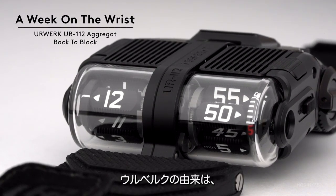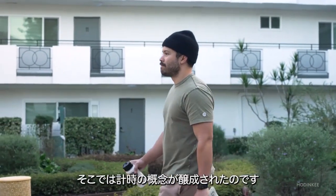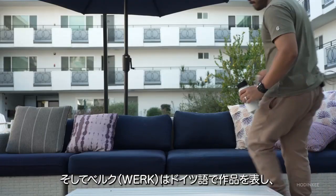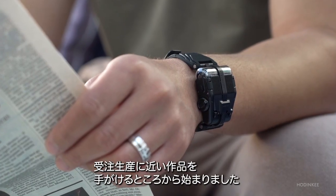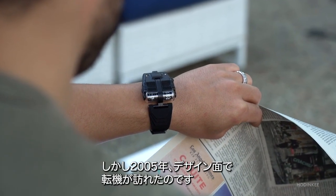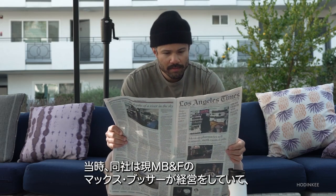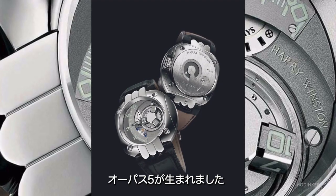The name URWERK comes from the word 'Ur,' which is a town in ancient Mesopotamia where the modern basic concepts of measuring time were molded, and 'werk' — W-E-R-K — which is German for 'to work' or 'create.' The brand was founded in 1997 and started out with some fairly unique pieces, but in 2005 a pivotal moment occurred from a design perspective. That's when URWERK partnered with Harry Winston, which was then run by a young Max Büsser, who we all know from MB&F on the Opus 5.